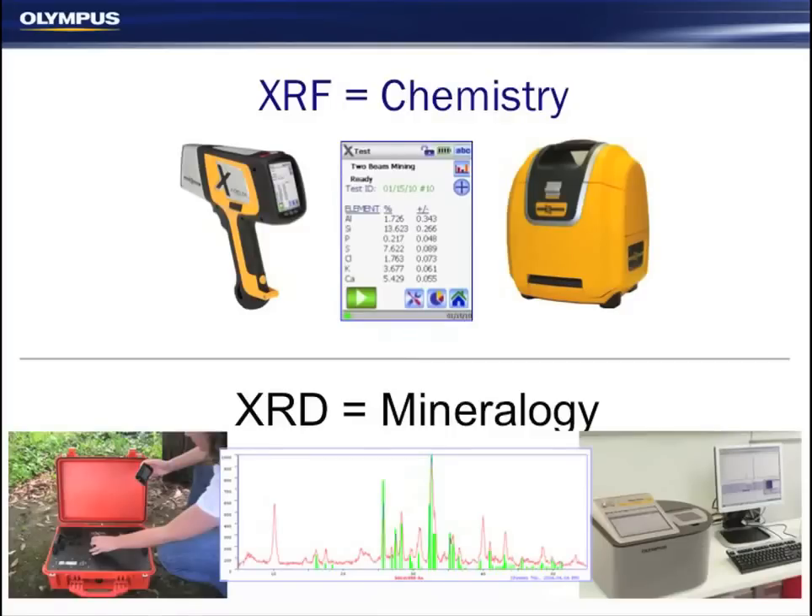Olympus make portable XRFs which provide chemical analysis, elemental analysis, giving a quantitative chemistry on the screen. We also do portable X-ray diffraction systems, giving mineralogy and a diffraction pattern, which needs a little bit more interpretation.